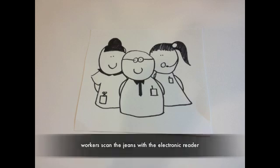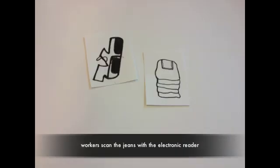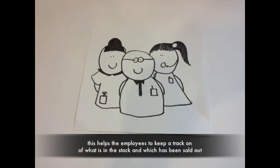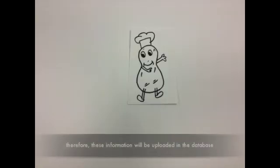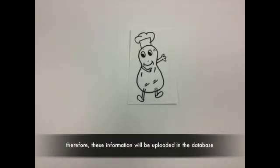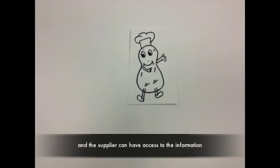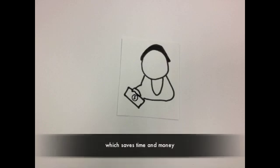For example, RFID sensors are placed onto jeans. Workers scan the jeans with an electronic reader and build a database detailing all the sizes available. This helps employees keep track of what is in stock and what has been sold out. The information is uploaded to the database, and suppliers can access it, which saves time and money.